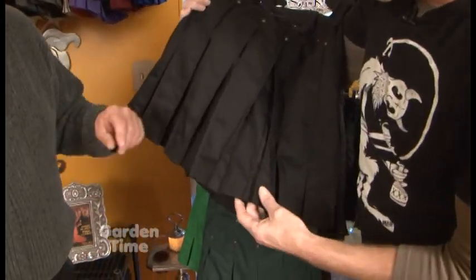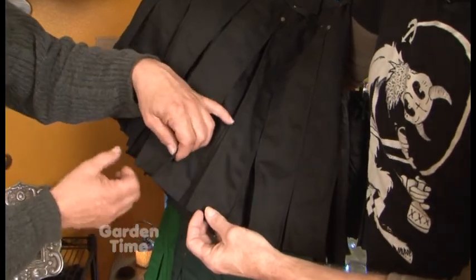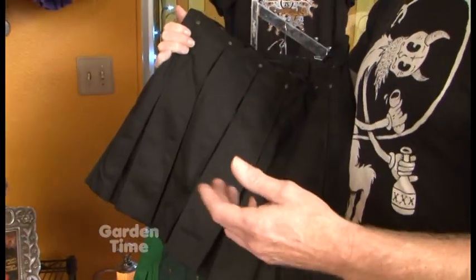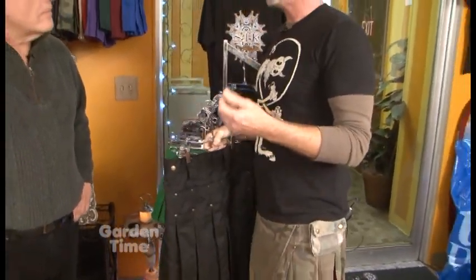A box pleat is mirrored on each side. I've worn kilts before but they were all pleated one direction. That's called a knife pleat. There weren't many box pleats available, so we decided to go with the box pleat and then we just modernized it.